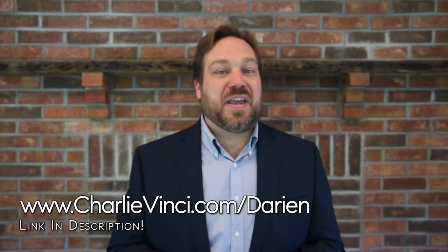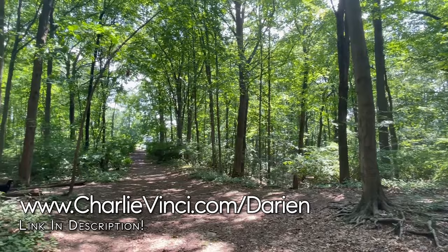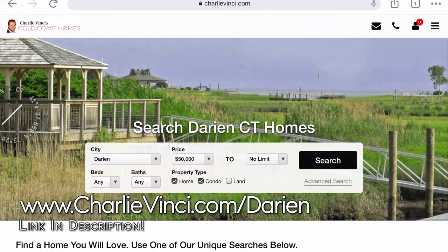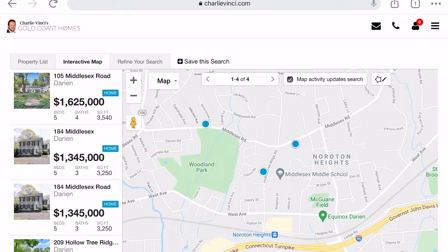Another asset for the neighborhood is Woodland Park and Nature Preserve. You can take your dog for a walk or a run along the one-and-a-half-mile loop inside this 64-acre park. Next, we're going to hop over to Middlesex Middle School. If living near the schools will make your life easier, go to the link on the screen and scroll to where it says 'Spend Less Time Picking Up Kids.' You can search near schools with this feature.